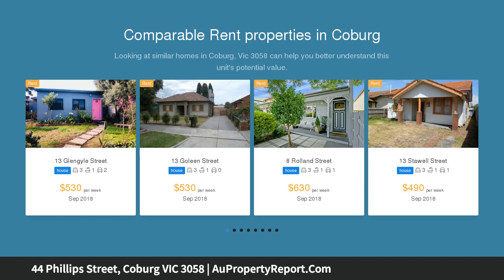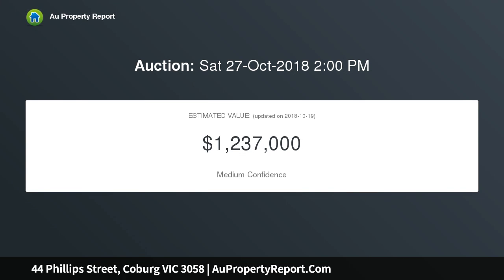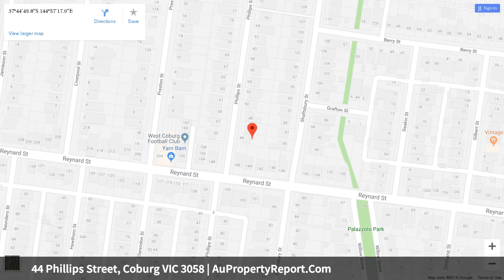Set across a substantial allotment of approximately 460 square meters, it comprises two spacious bedrooms, a central bathroom, separate lounge and dining room, plus a central kitchen. A bay window, gas heating, wide side drive, storage shed, plus a lock-up garage all complete this outstanding package.